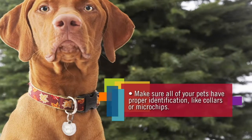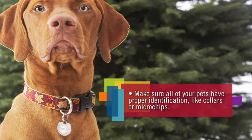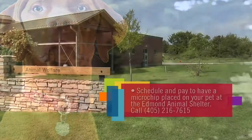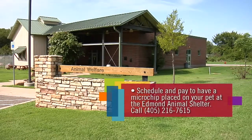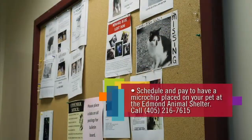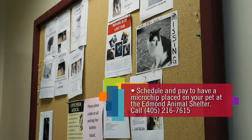It's really important that all of your pets have proper identification, even those pets kept indoors. Keep a collar on the animal with contact information or fit your pet with an identification microchip. You can even schedule and pay to have a microchip implanted at the Edmond Animal Shelter. If you or someone you know loses a pet, one of the first things you should do is call animal welfare to see if your pet has been found and brought to the shelter.